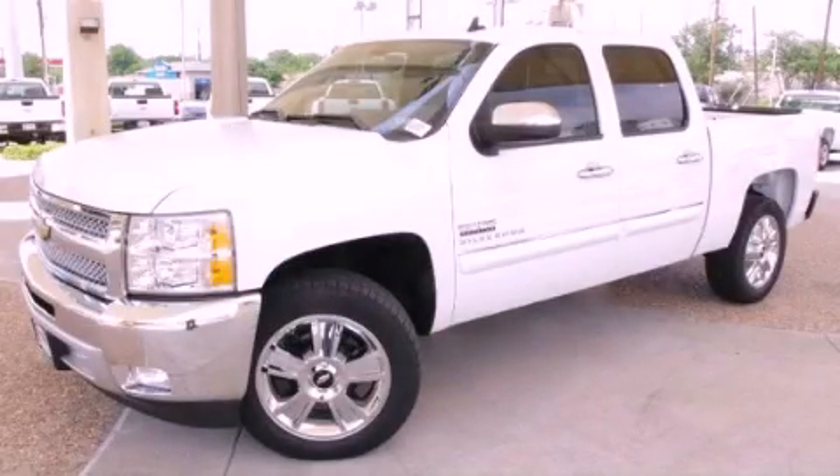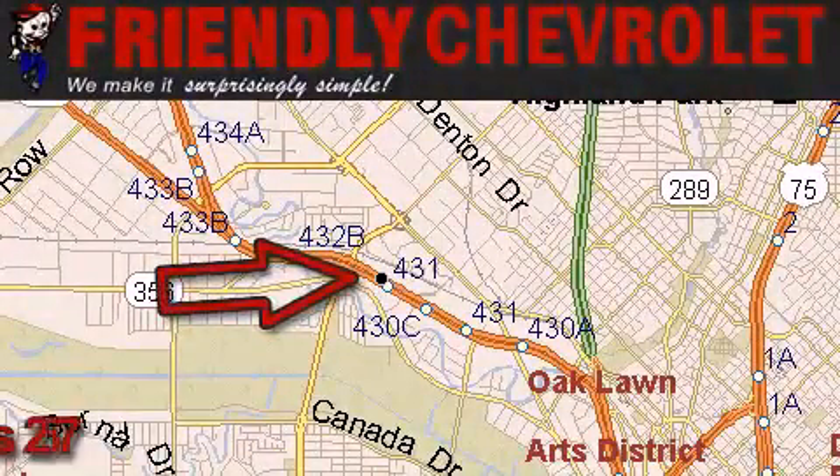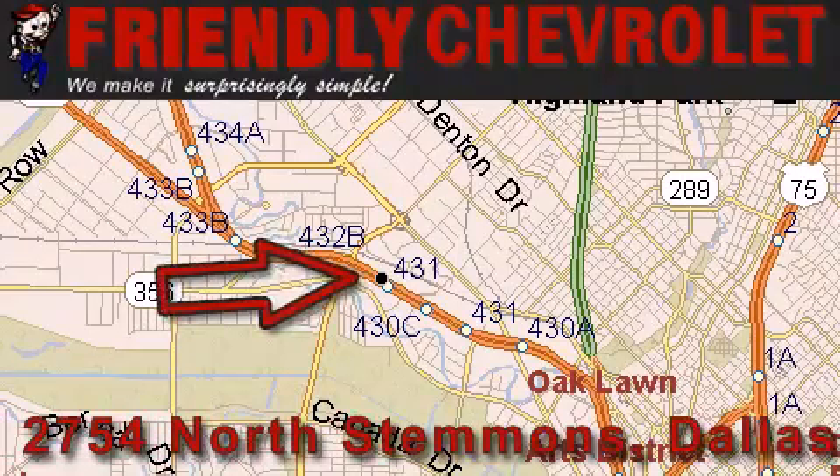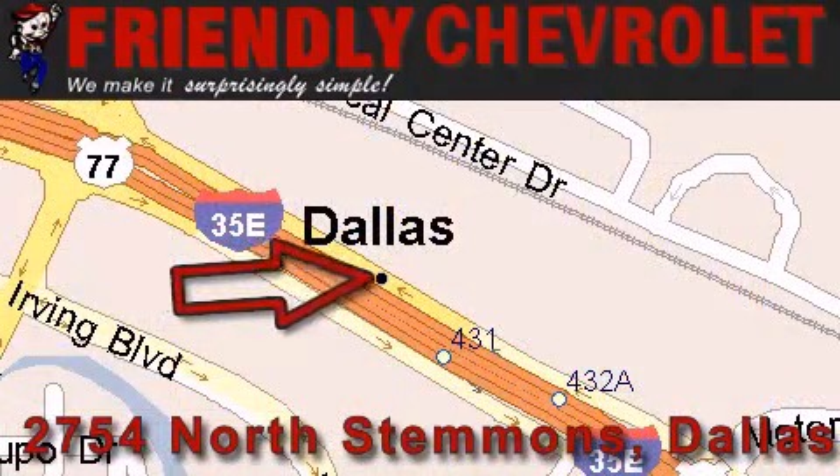Please call us today for more information on this great vehicle. Friendly Chevrolet is located at 2754 North Stemmons in Dallas. Our goal is to exceed all of your expectations so that you'll return for future visits. Thank you.